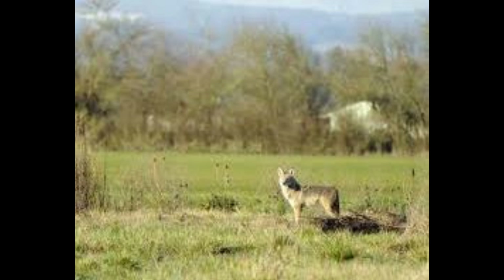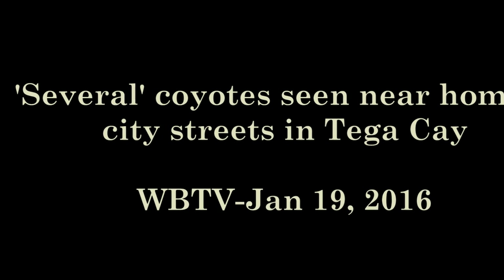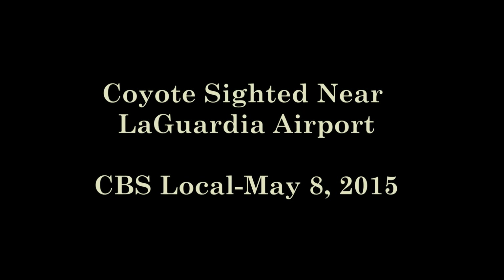Their ability to survive and adapt to the way we've changed the land is amazing. At night, they travel our streets and sidewalks like their relatives in the wild use game trails. They hunt in our suburban lawns and city parks, the same way their species hunts glens, forests, and fields.